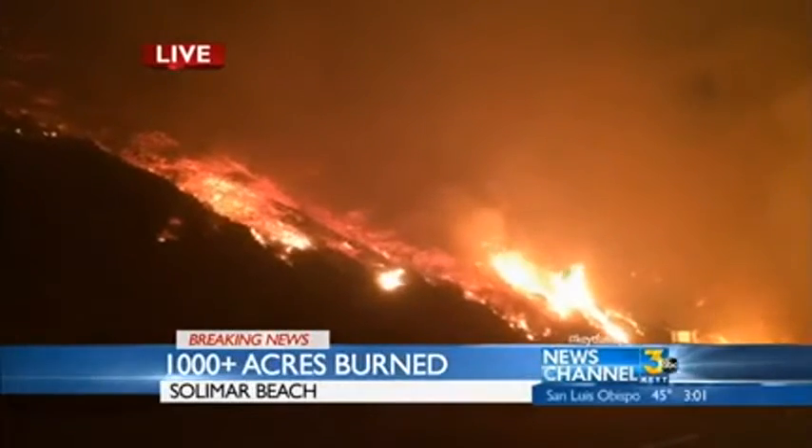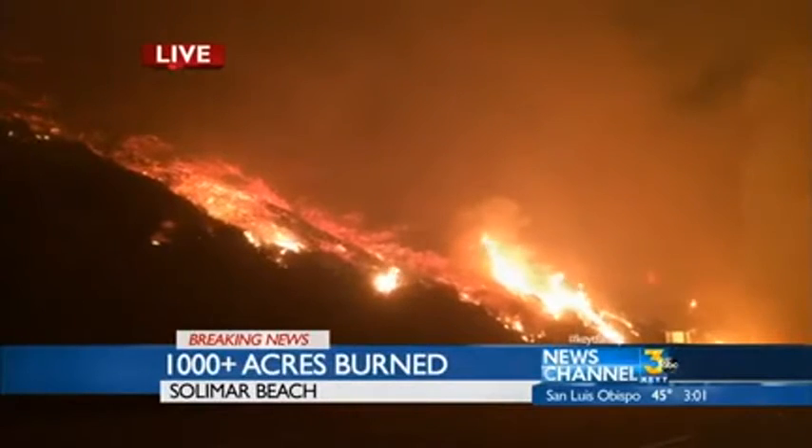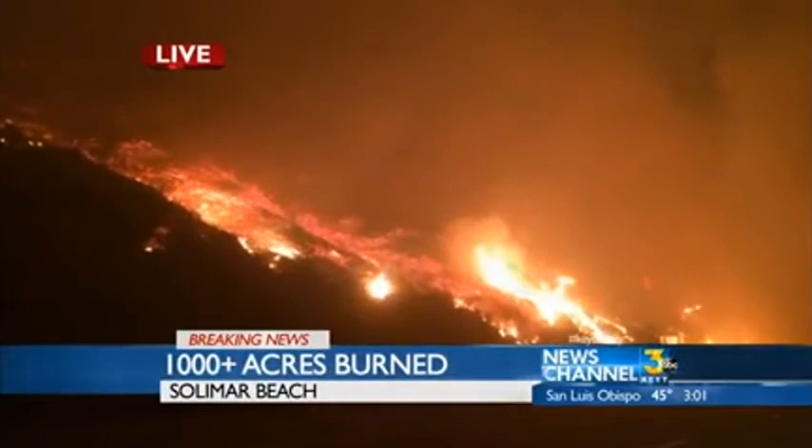CJ Ward has been on what would be the western side of this fire. The winds are blowing extremely strong there, and fire is burning around him. Let's go live to CJ Ward in Solomar Beach at the Solomar Fire.